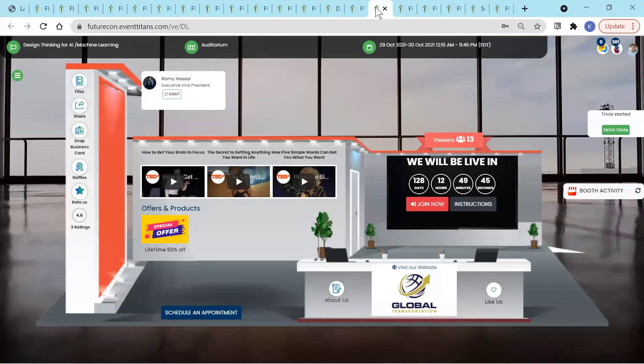Now let's come to the exhibitors section where the attendees can join a live webinar, engage in trivia, polls and raffles, drop their digital business cards, schedule a meeting, and look over and share your flyers, offers, products, videos, and more.